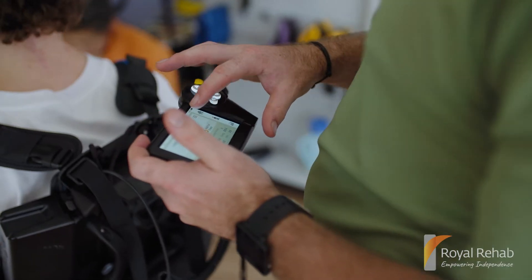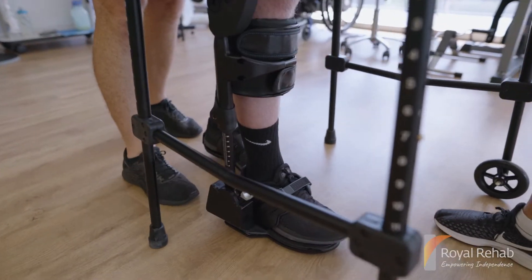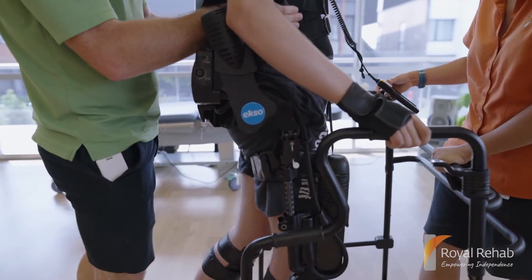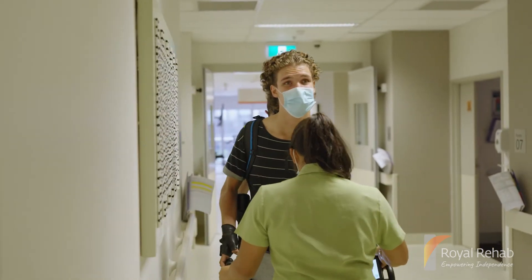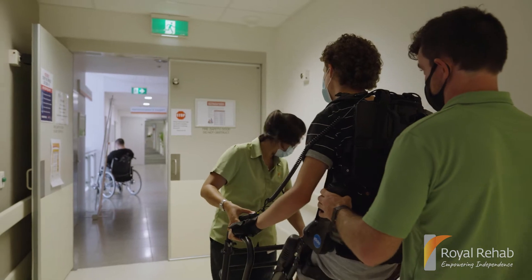Learning to walk again after a neurological condition such as a spinal cord injury, brain injury, or stroke can be a daunting prospect. If you're living with a neurological condition such as Parkinson's disease or multiple sclerosis, staying mobile for as long as possible is key to experiencing a good quality of life.